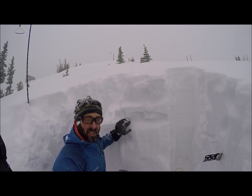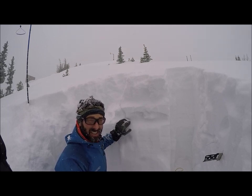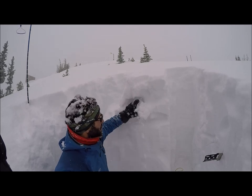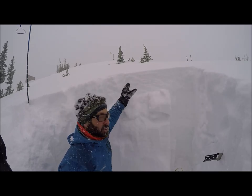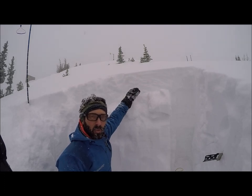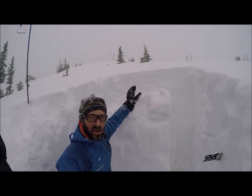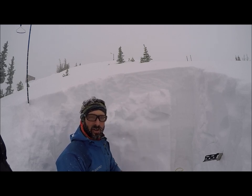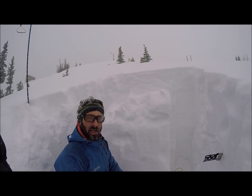In an extended column test I got an ECTP16, which means it propagated on 16 taps. It's pretty soft still, not super wind-loaded here. Where I'm finding sheltered areas it's soft. I'm not getting collapsing and cracking on this layer, but any place where it's wind-drifted — and there's some pretty intense wind loading today — that's what I'm avoiding and steering clear of.